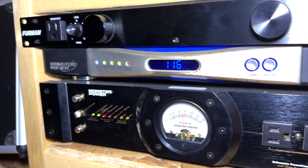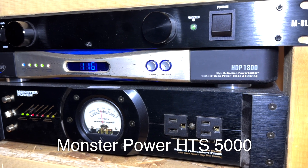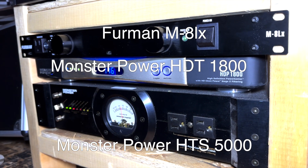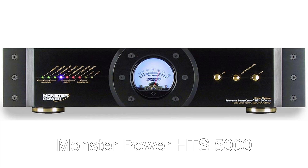The three power conditioners I tested are the Monster Power HTS 5000, the Monster Power HDT 1800, and the Furman M-8LX. Out of these, the only one I was able to detect any improvement in sound quality with was the Monster Power HTS 5000. This power conditioner was discontinued more than 10 years ago, but when it was new it cost somewhere in the range of $700. With this conditioner, I detected a slight improvement in the noise floor of some audio equipment, but not all the pieces that I tested.